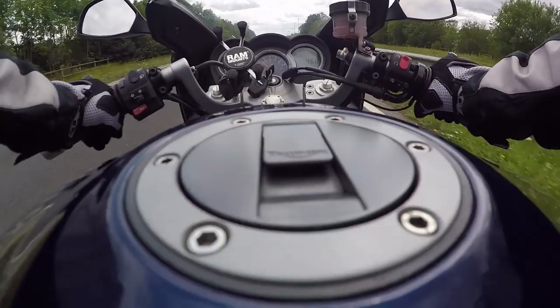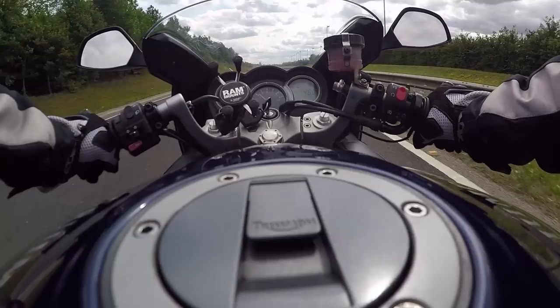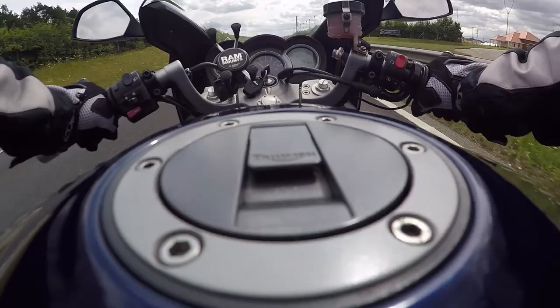Now you can keep your speed down — I suggest you do that on the roads. However, if you want the power, my god it's there.